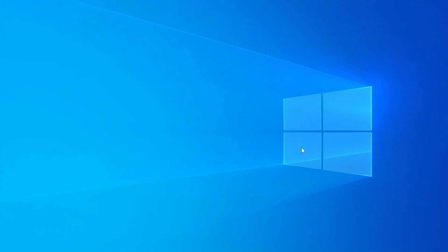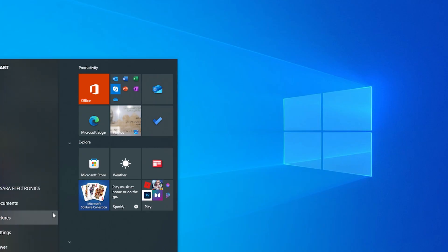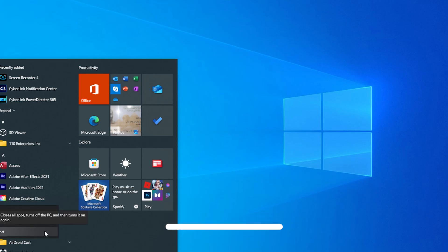The first thing we always recommend is to restart your computer. Sometimes PowerShell might not open due to a temporary issue. Simply restarting your system can resolve it. Go ahead and restart your computer and check if PowerShell is working after that.